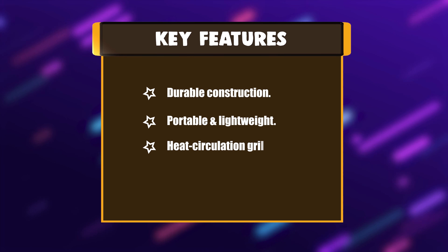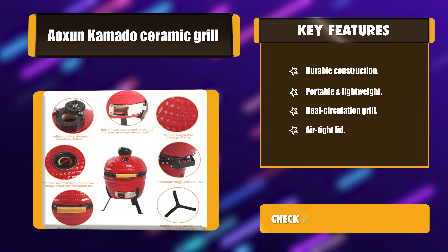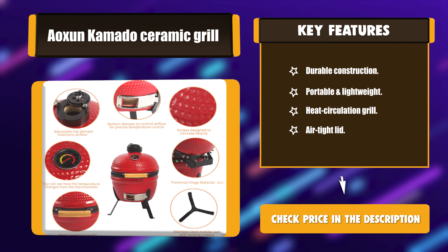Key Features: Durable Construction. Portable and Lightweight. Heat Circulation Grill. Air Tight Lid.